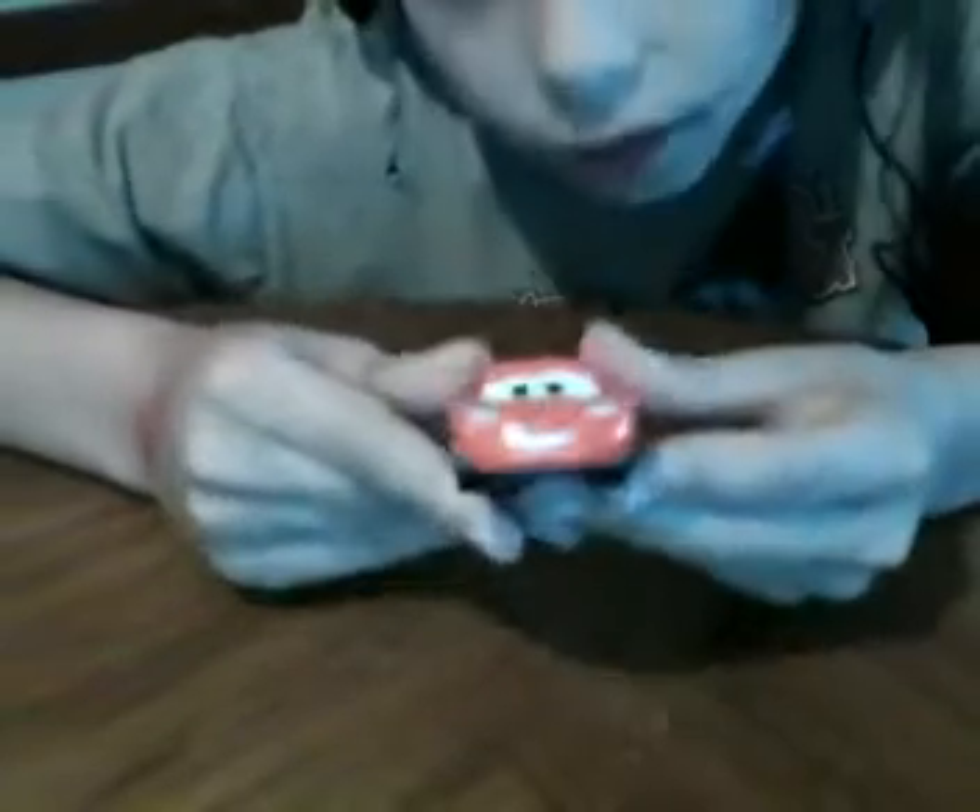I'll just turn it down there and slide it out. There he is. You can see that he's really skinny, as he used to be in the first two Cars movies. So let me go get the die-cast Cars one and two and I'll show you.